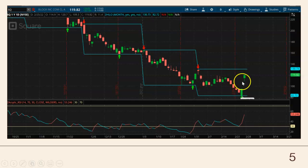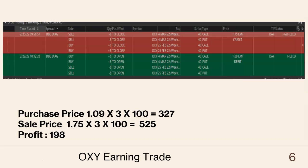The third stock is OXY (Occidental Petroleum). We bought the calendar spread for a $1.09 debit and then sold for a $1.75 credit, so we had a $198 profit on three contracts.